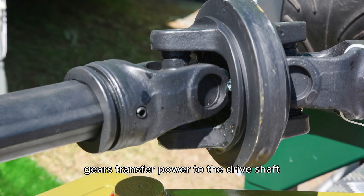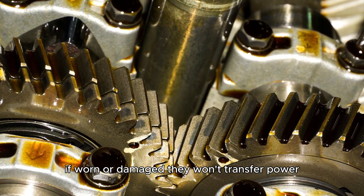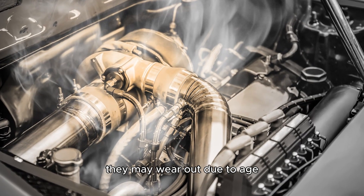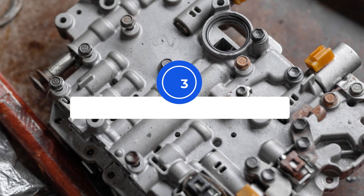Worn gears. Gears transfer power to the drive shaft. If worn or damaged, they won't transfer power, affecting your car's performance and speed. They may wear out due to age, overheating, or poor maintenance.